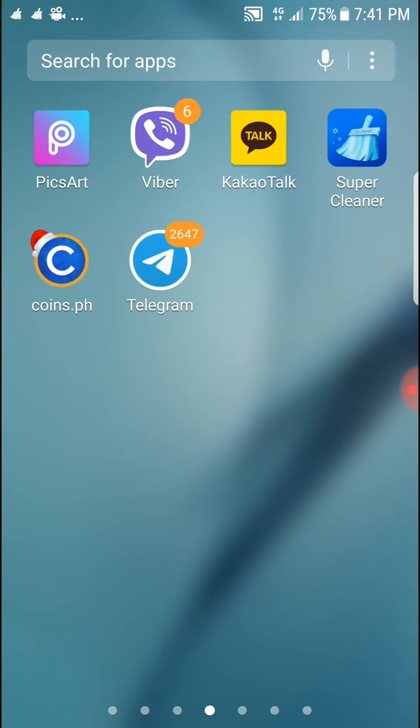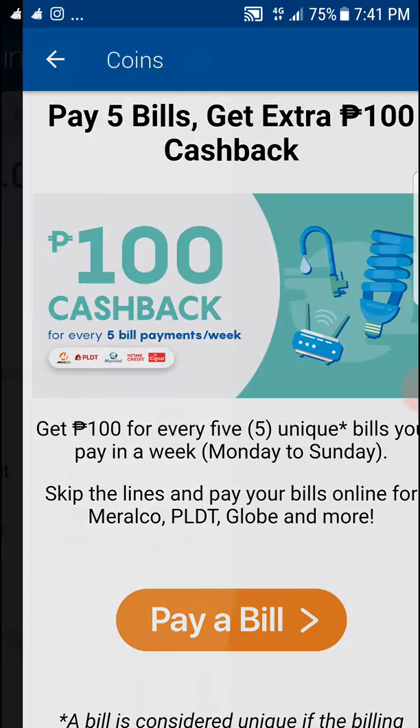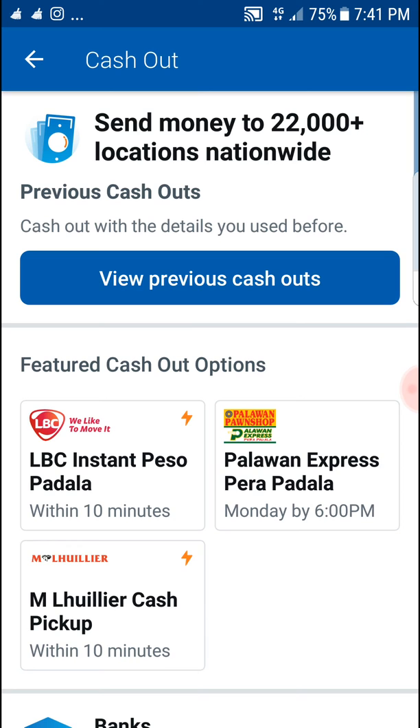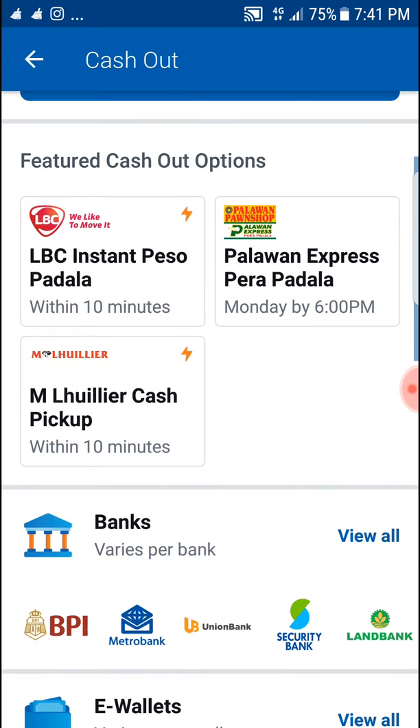Let's cash out your money in Coins.ph. Let's say I have seven thousand — just seven thousand. Press 'Cash Out,' simple as that, and then you can choose from lots of options here.